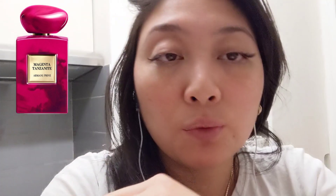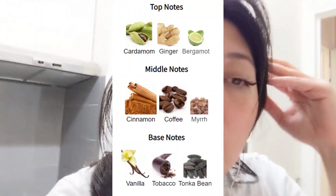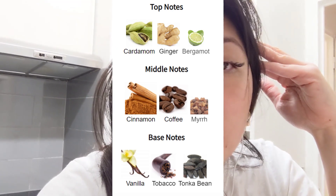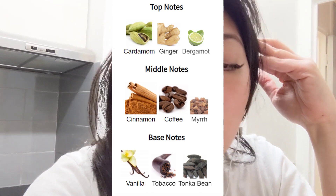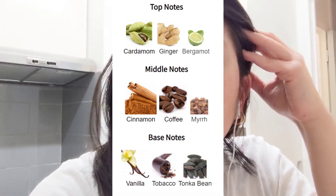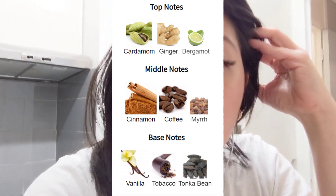I also got to try Armani Privé Magenta Tanzanite. On first spray it was really pleasant. The top notes are cardamom, ginger, and bergamot. Heart notes are coffee, cinnamon, and myrrh. Base note is tonka bean, vanilla extract, and tobacco absolute. I really, really like it. I think this is going to be the most popular Armani Privé perfume. My favorite out of all the Armanis is Rouge Malachite, which I love and adore.